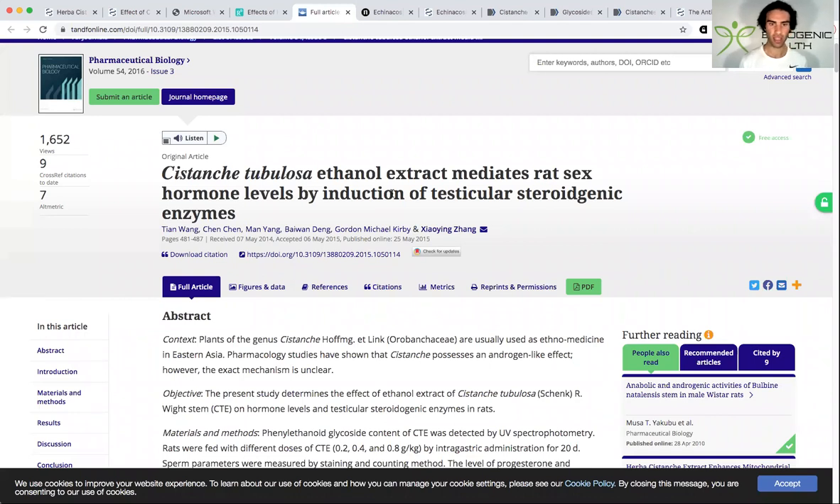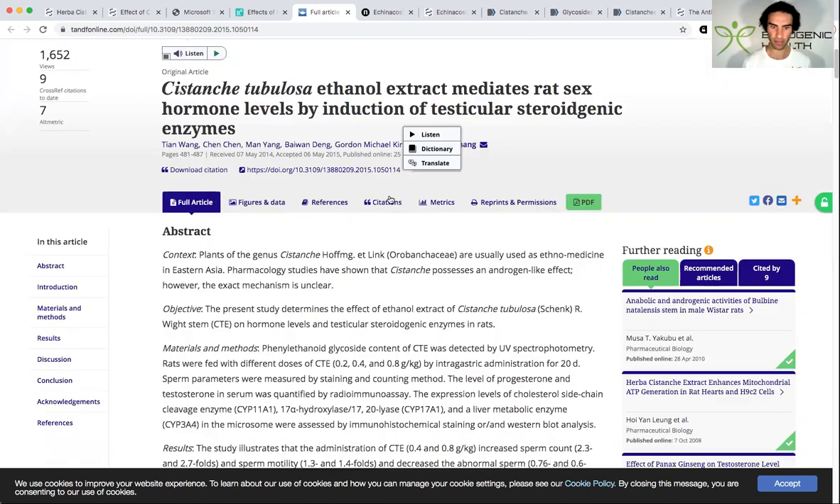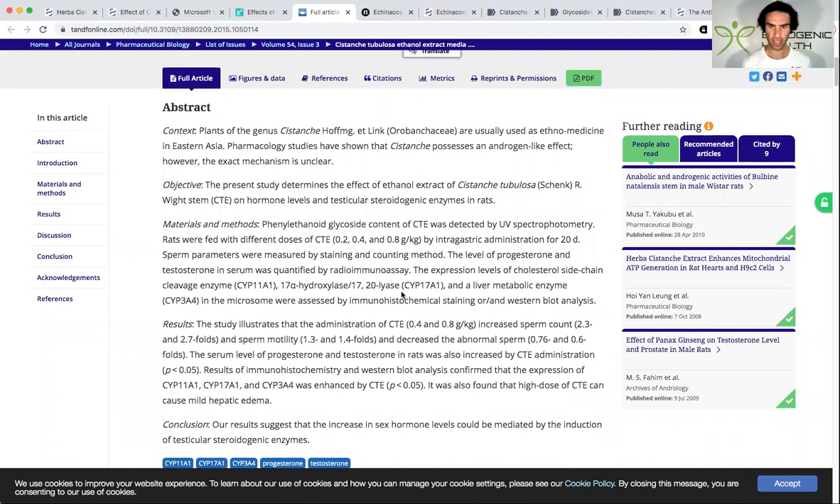This study looks at how Cystanche can mediate male hormone levels through the induction — meaning activation — of testicular steroidogenic enzymes. The key enzymes are CYP11A1, CYP17A1, and CYP3A4, all enhanced by Cystanche extract. What they found was that it increased sperm count 2.3 to 2.7 fold, increased sperm motility 1.3 to 1.4 fold, and decreased abnormal sperm by up to 0.6 fold — which is phenomenal. I don't see results like that with other herbs like fenugreek or tribulus.